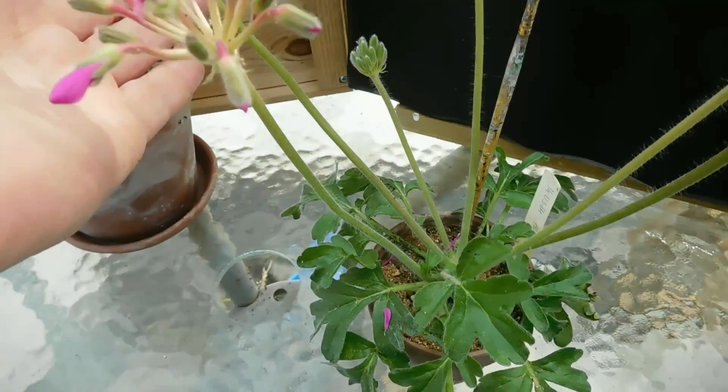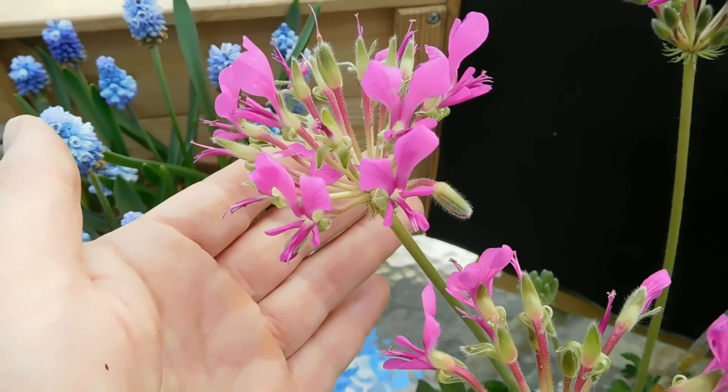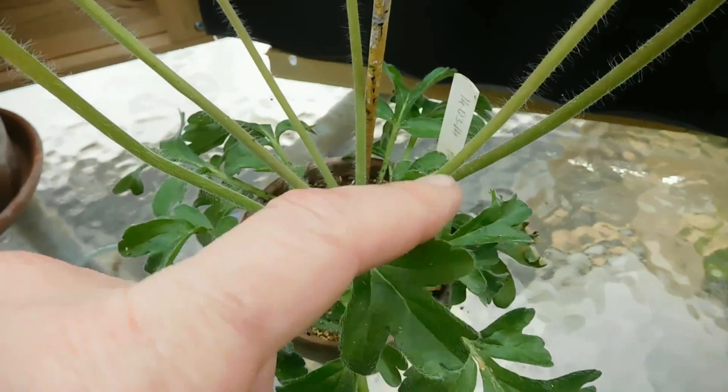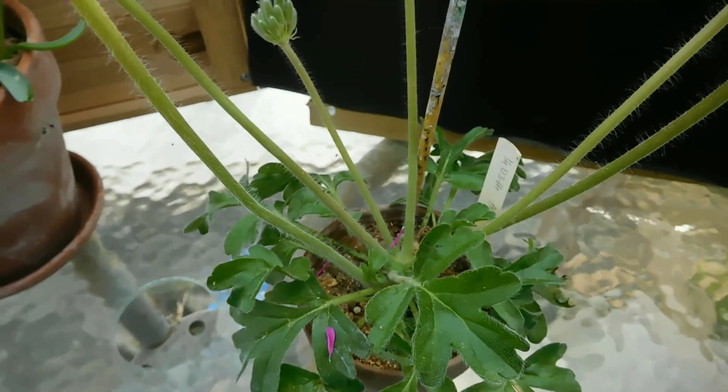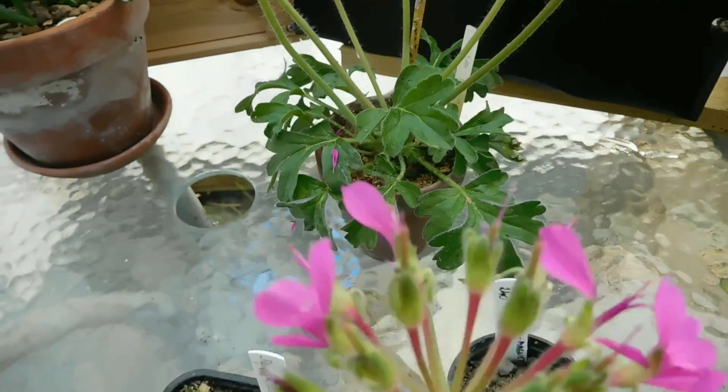We've had a very cold winter this year for Ireland. When I saw it start to grow — I think in December — and flower stems starting to come up, I couldn't wait for it to flower.